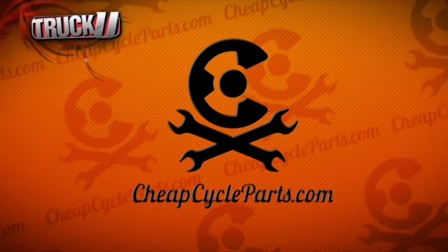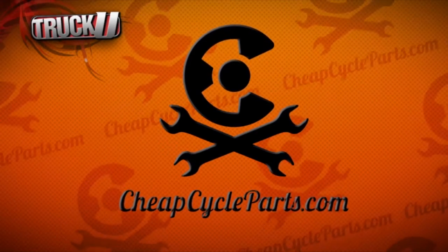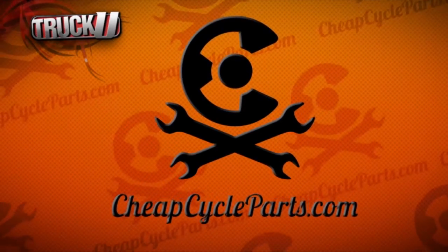This segment of Truck U is brought to you by CheapCycleParts.com — your online source for motorcycle and ATV parts and gear. Easy to use, easy to save.